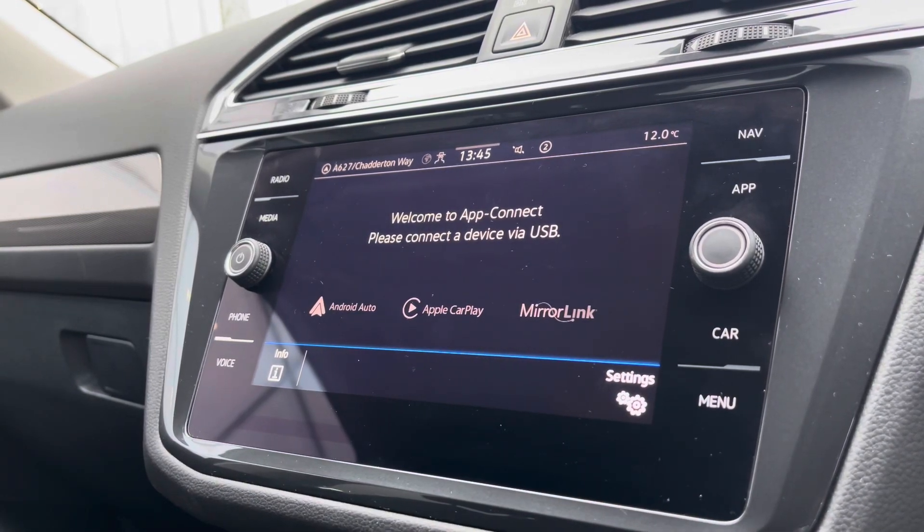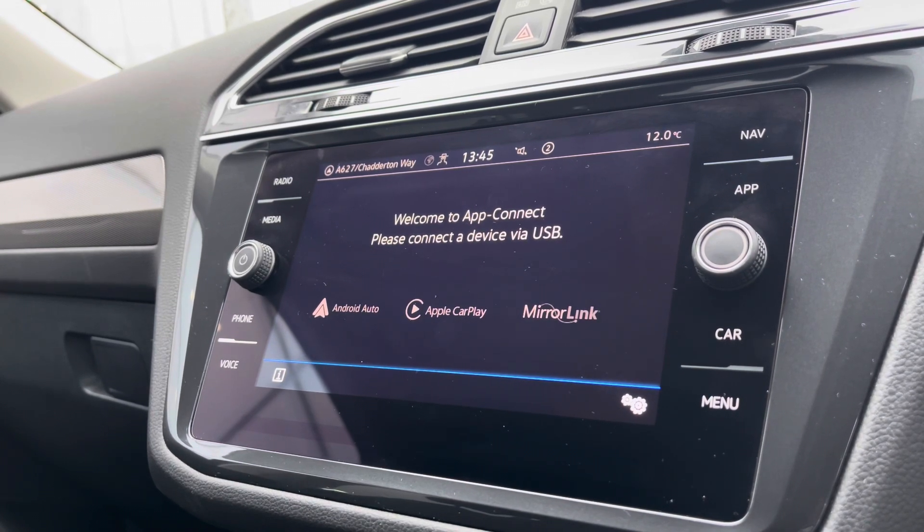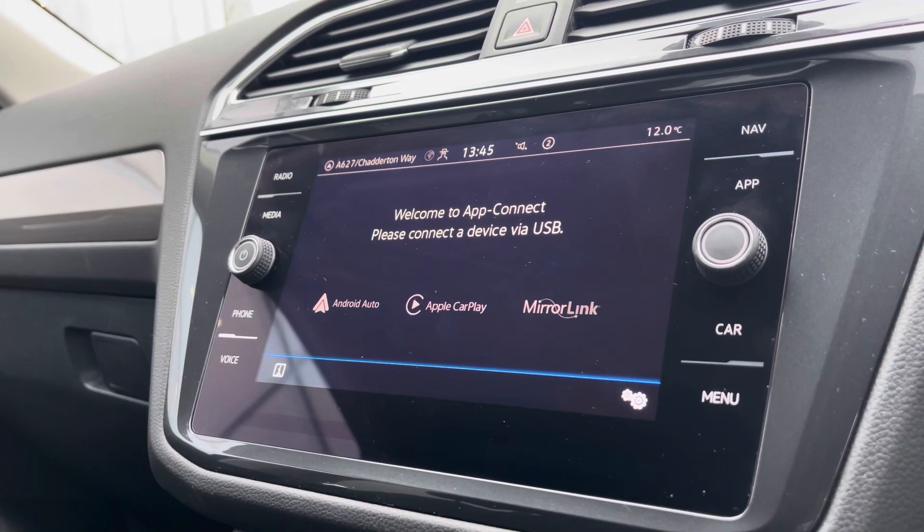In AppConnect we have access to Android Auto, Apple CarPlay and MirrorLink, allowing us to safely display our phone directly through the car so we can access driver-safe applications including Spotify, Apple Music and even Google Maps navigation if you do prefer.